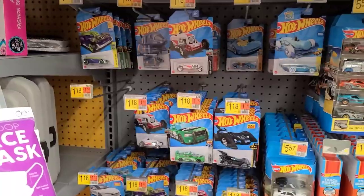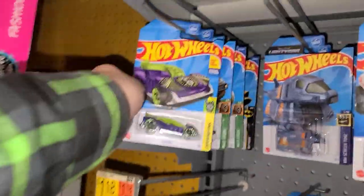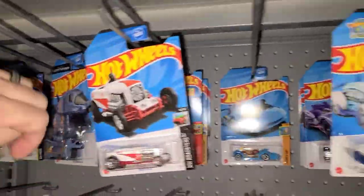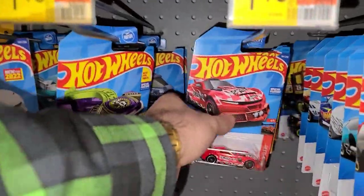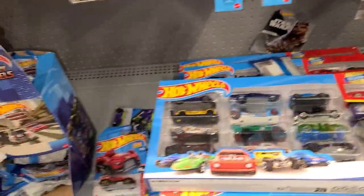We're here at Walmart number two — let's see what they got on the pegs. Shedding a little light — dropping stuff already, early morning. There's a gold Batmobile back there, nothing much up here. These are just a couple of pegs; they used to have nothing, they got like two cases and this is all they've had again. We're not going to go through those 20-packs.